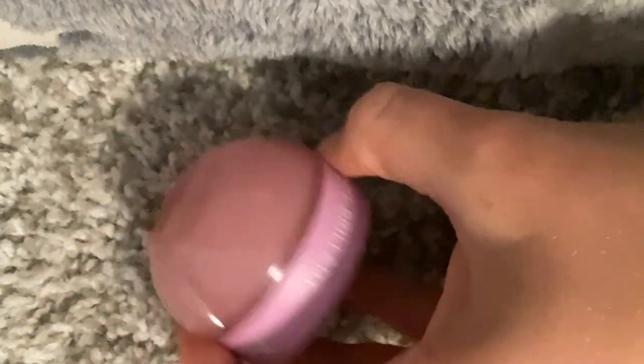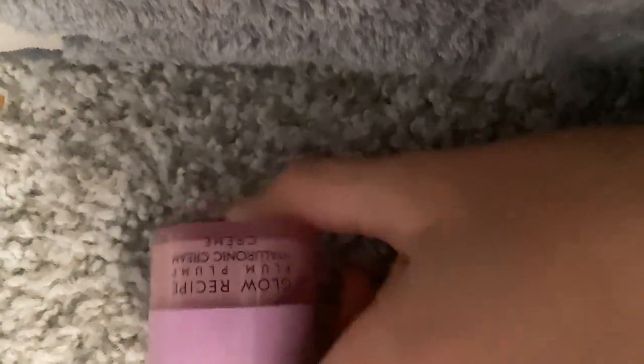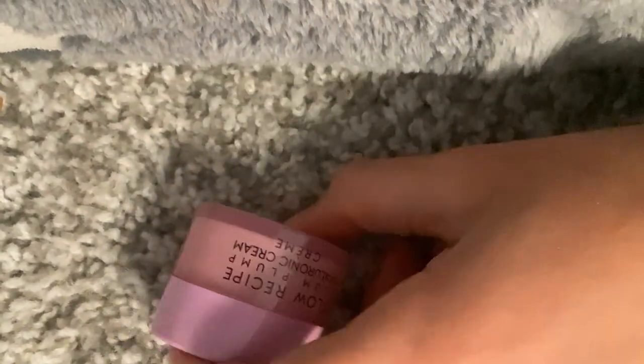This is a plump lip thing from Glow Recipe — I'm in love with all their stuff. It makes your lips plump, basically. I thought it was really nice so I got it. This was one I actually got to pick out from Sephora, so I'm pretty happy about that. This is basically a hyaluronic cream, so this will help with pimple treatment.